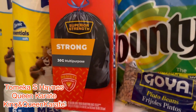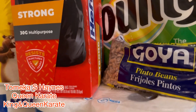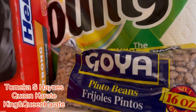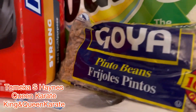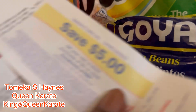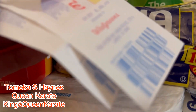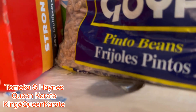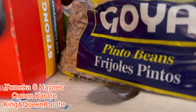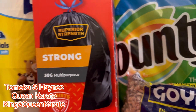Guess what this stuff cost? We got back $15 in register rewards. Here are the three register rewards right here. We had made around four trips.